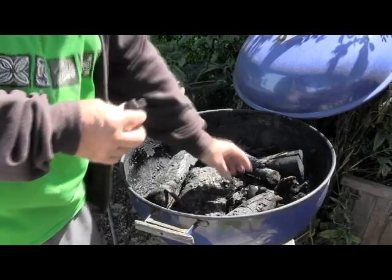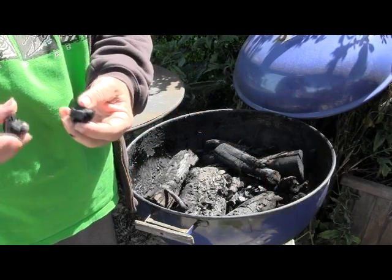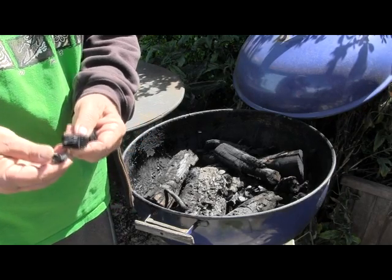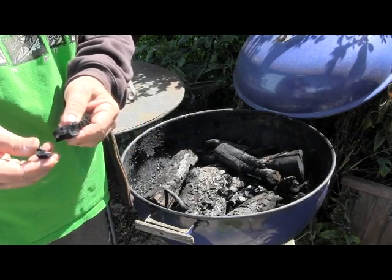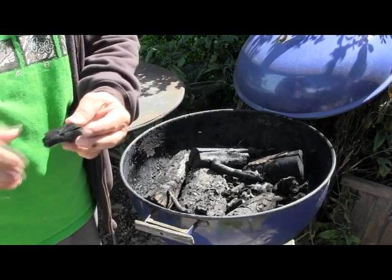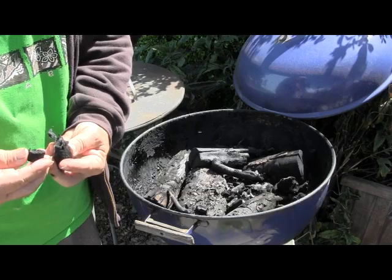What we ended up with this morning is really some very nice charcoal that should work quite nicely as a biochar additive to my garden soil, because the charcoal looks to be pretty high grade. I'm happy with it and it should work in my cornfield.